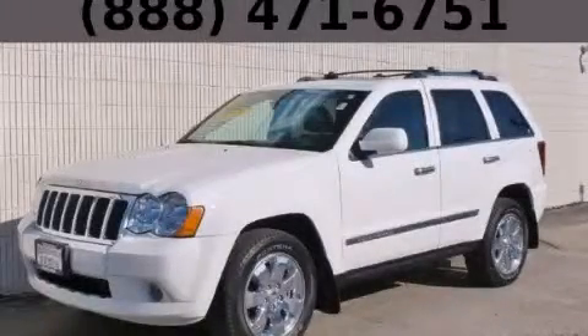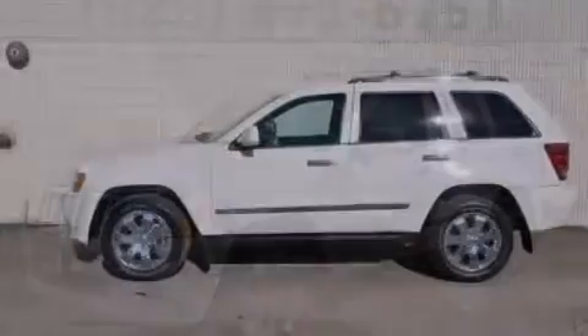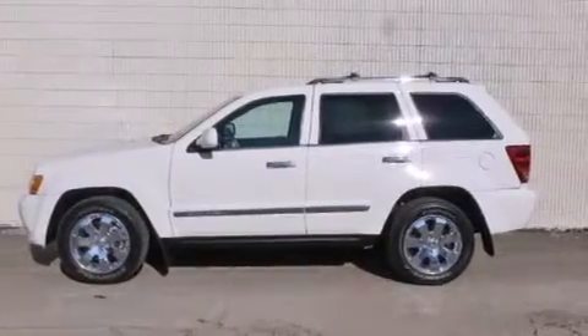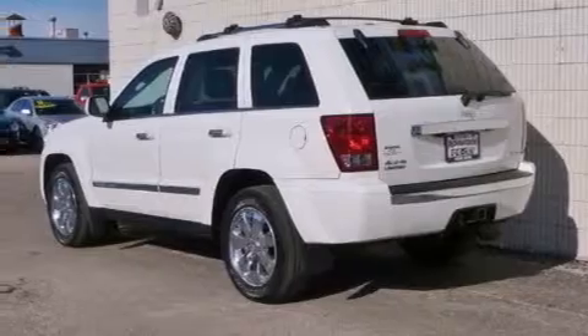This is a 2010 Jeep Grand Cherokee, a vehicle with safety, comfort, and space. It has a 5.7-liter 8-cylinder engine and an automatic transmission.